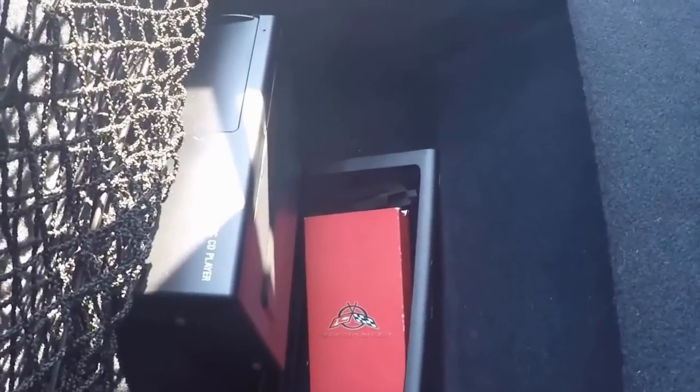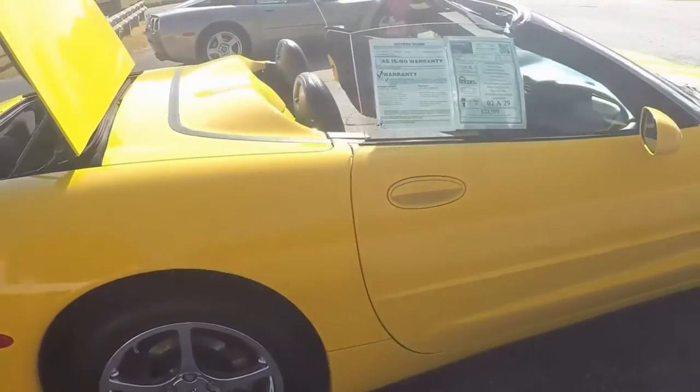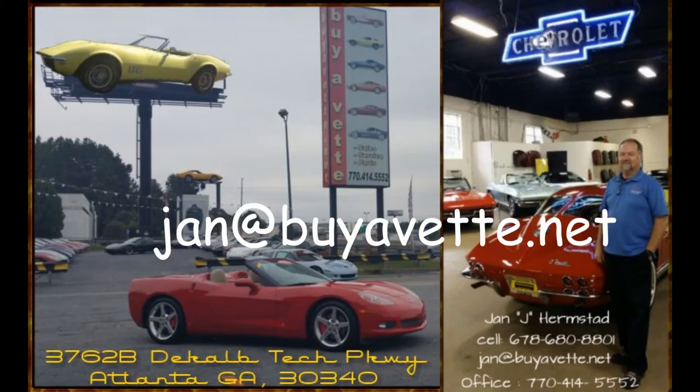Here's a glimpse at the back where you can see the multi-disc player — and the original tape is even there. Very nicely cared for car. 2003 Convertible.